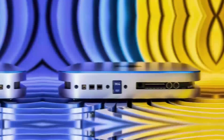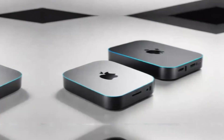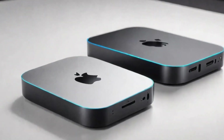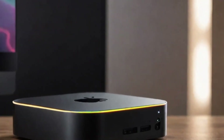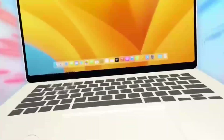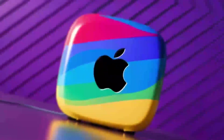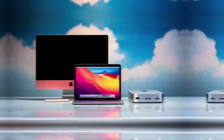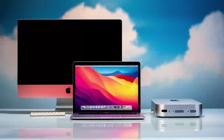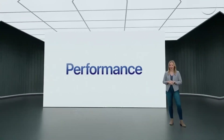The Mac Mini M4 also comes with a range of connectivity options, making it easy to hook up all your favorite devices. From USB ports to an HDMI port, you can connect everything from external hard drives to 4K displays. This level of connectivity ensures that you can use the Mac Mini M4 in whatever setup works best for you, whether that's a simple home office or a complex professional studio. The ease of connecting peripherals and accessories enhances the overall user experience, making the Mac Mini M4 a pleasure to use.